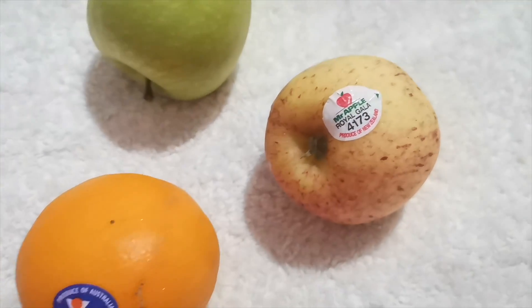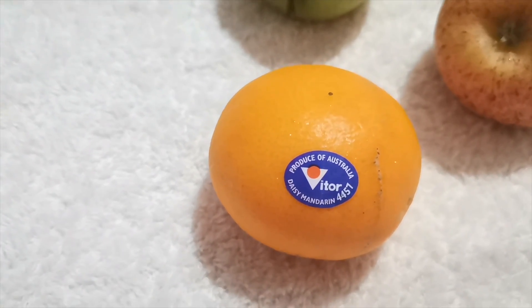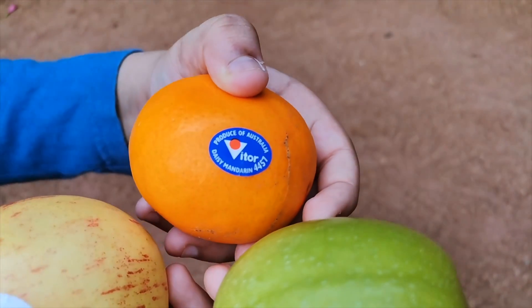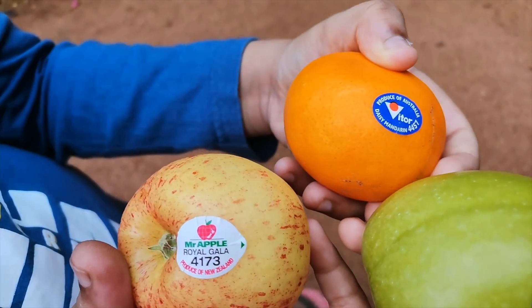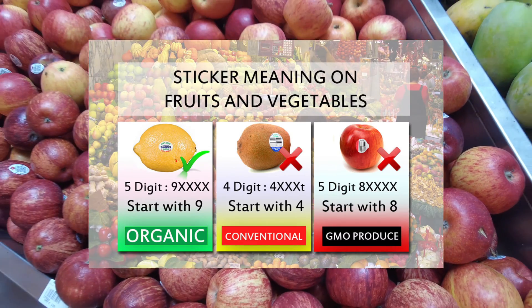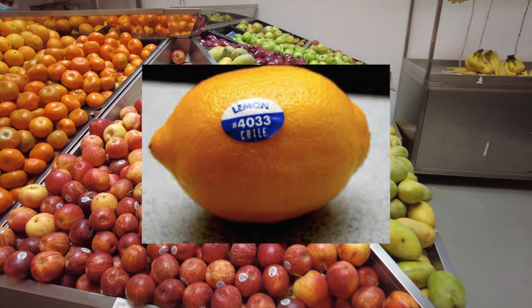These numbers on the stickers help to find out how the fruits or vegetables were exactly grown before arriving at the supermarket. By verifying the four or five digit code, we would be able to know whether the product is organic, genetically modified, or conventionally grown.